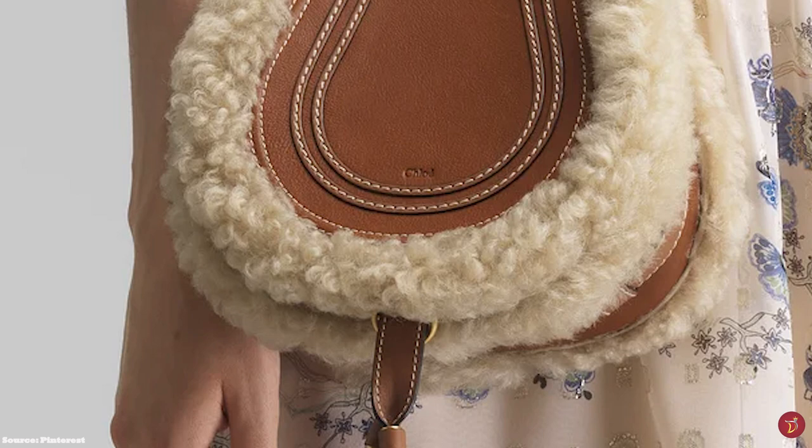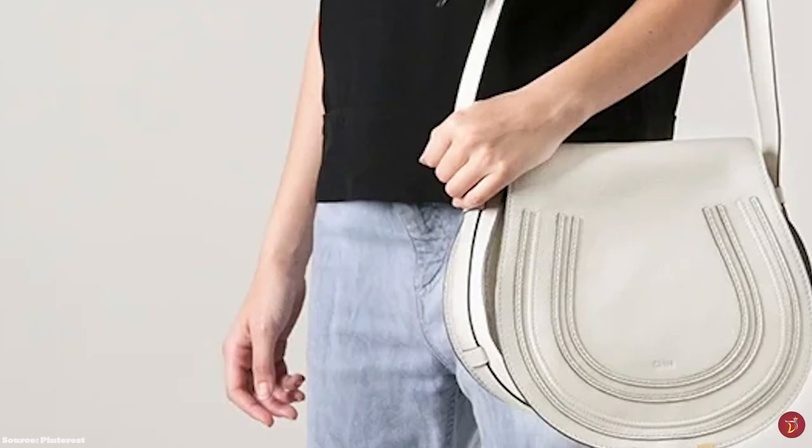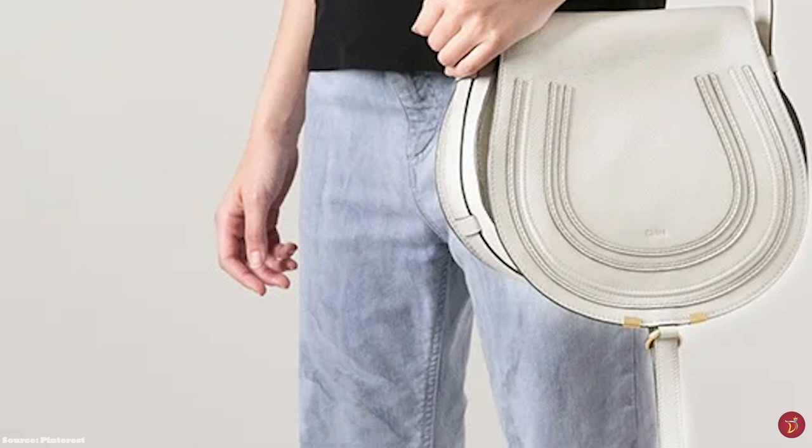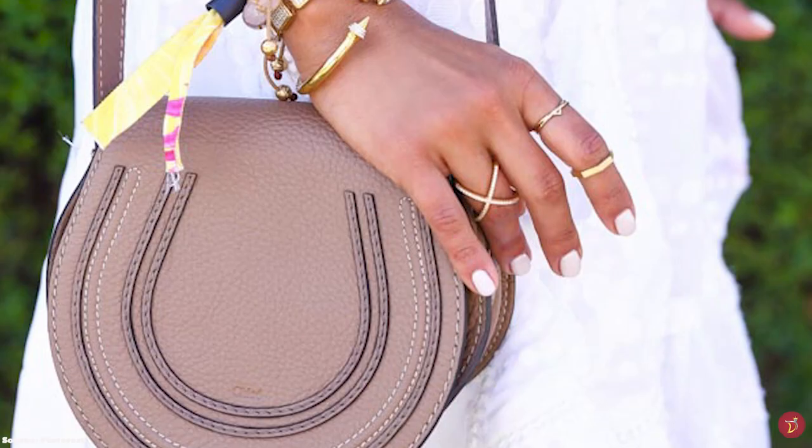The Marcy Saddlebag is usually crafted in a thick-grained calfskin leather and has been designed in many different variations throughout the seasons, including a variation in sheepskin and trim — a nod to its popularity and demand. The Chloe Marcy Saddlebag is available in a few different sizes, including the nano, mini, small and medium, and is also available in a range of colours.